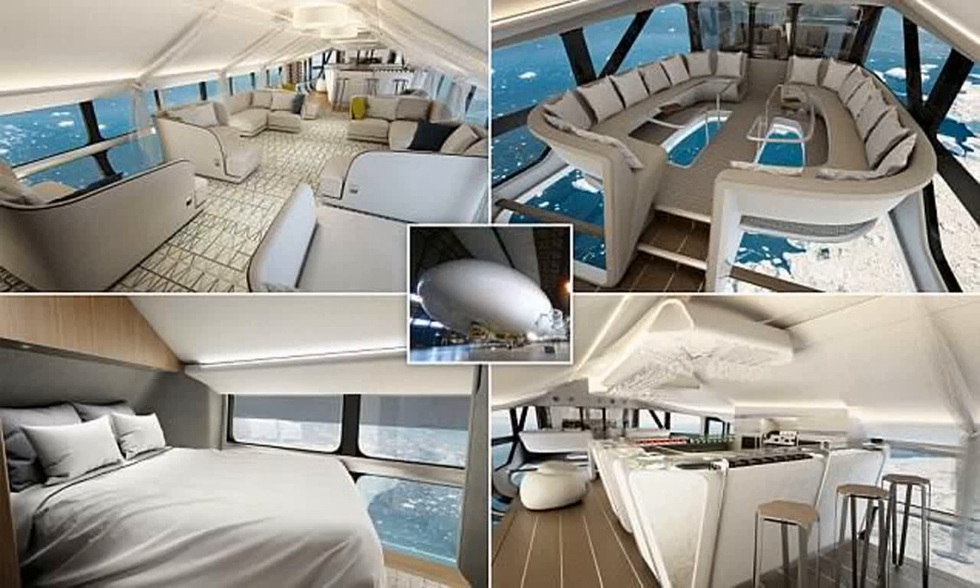Newly released pictures show what the lavish interior of the world's largest aircraft could look like, with its private en suite bedrooms and horizon-to-horizon views during flight. Hybrid Air Vehicles, HAV, and DesignQ unveiled the Airlander 10-passenger cabin to showcase what is possible in luxury expeditionary tourism during their Rethink the Skies campaign.